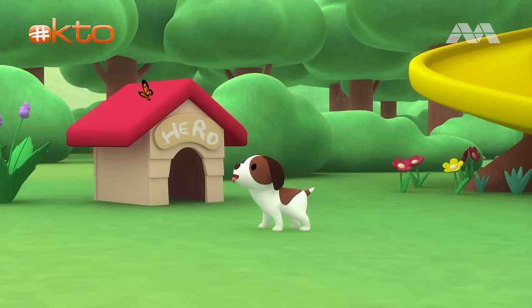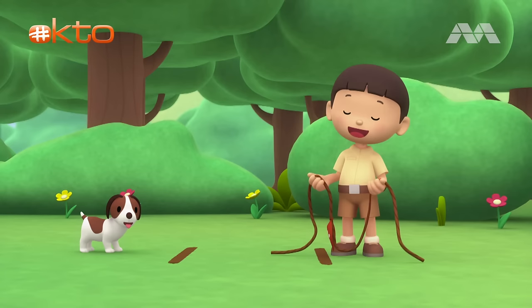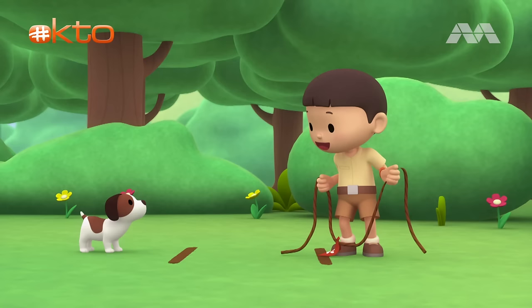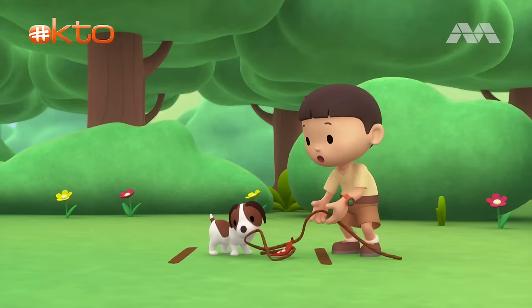Hero! Where are you, Hero? Hi, everybody! My name is Leo. I am a junior ranger, and this is my puppy, Hero. You're just in time, Hero. Let's see who's stronger. I challenge you to a game of tug-of-war. You take this end of the rope, and I'll take this end. The first one to pull the flag past their line wins! Ready, Hero? And go!